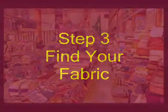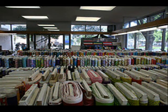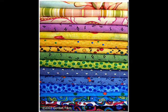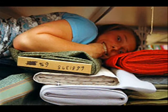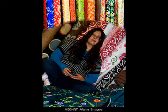Step 3 — it's time to find our fabric. This can be very overwhelming. Look at all those choices — so many colors and patterns. But once you find it, hang on to it, and bring it to the store employee to have her cut it for you.